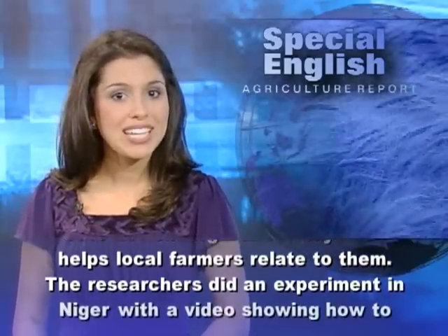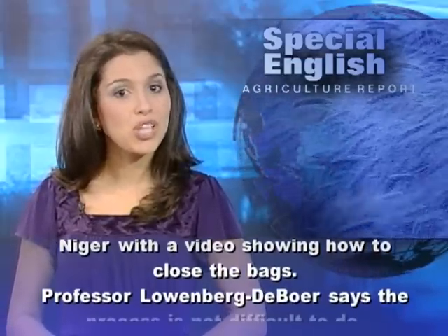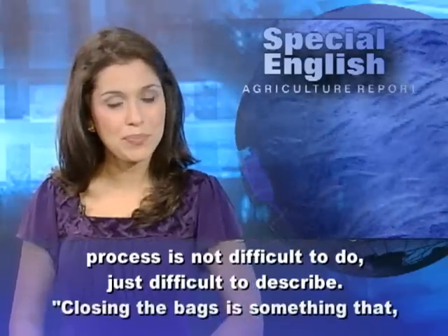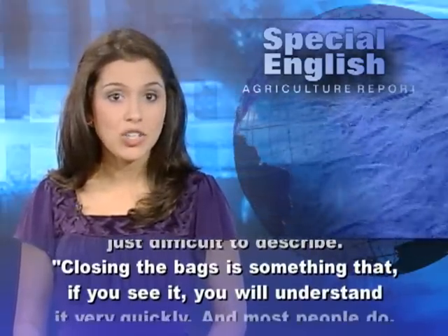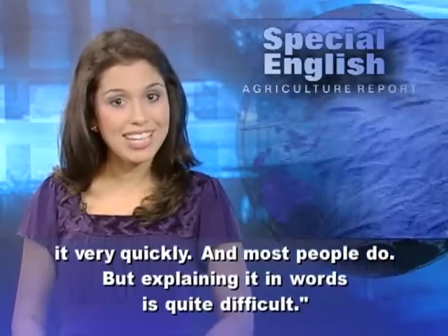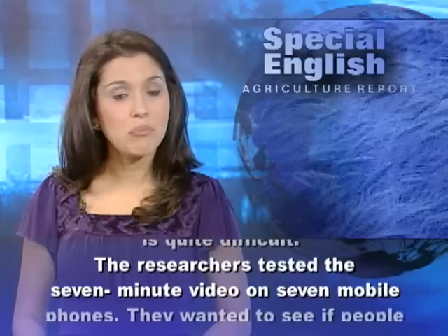The researchers did an experiment in Niger with a video showing how to close the bags. Professor Lowenberg-DeBoer says the process is not difficult to do, just difficult to describe. Closing the bags is something that, if you see it, you will understand it very quickly, and most people do. But explaining it in words is quite difficult.